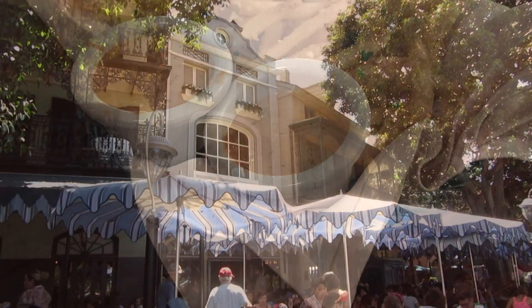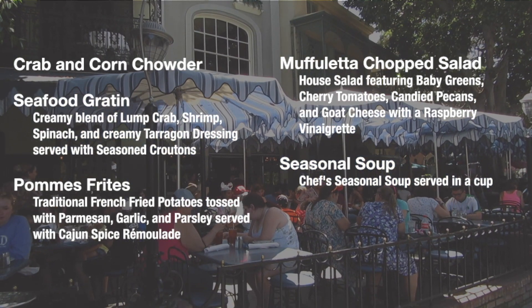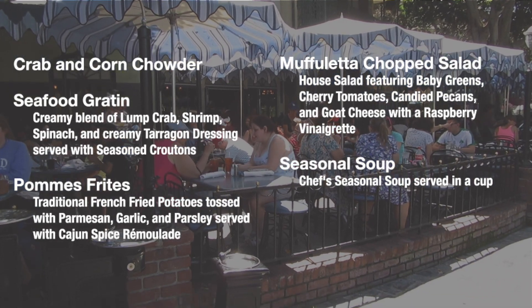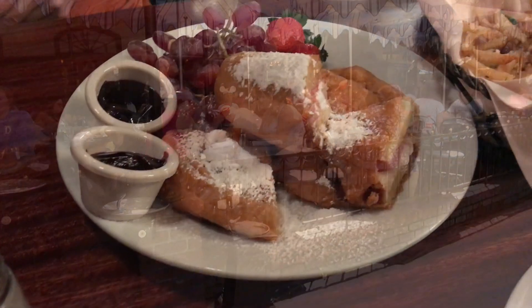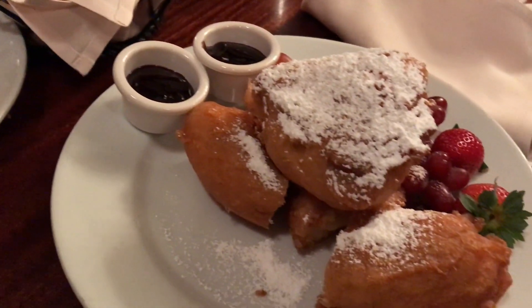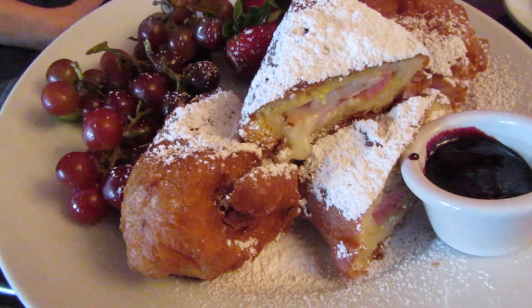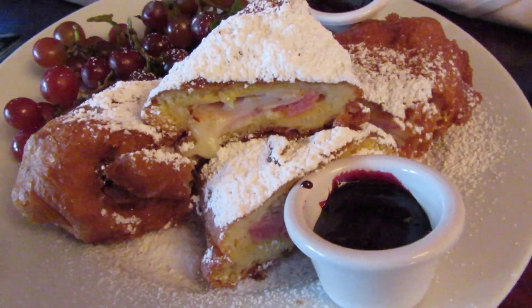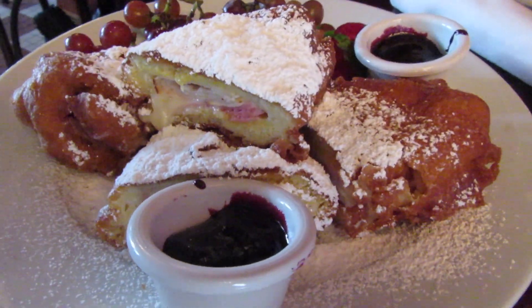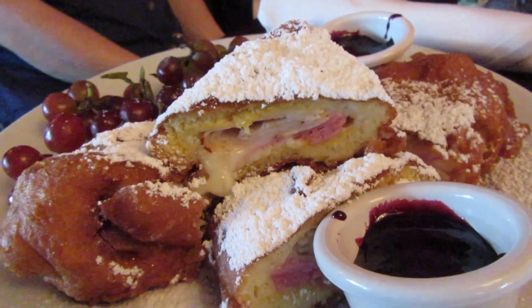Then it's on to one of my all-time favorite menu items: the Monte Cristo sandwich. This is a sliced turkey, ham, and Swiss cheese sandwich covered in a light batter, then fried and dusted with powdered sugar, and served with a berry puree.